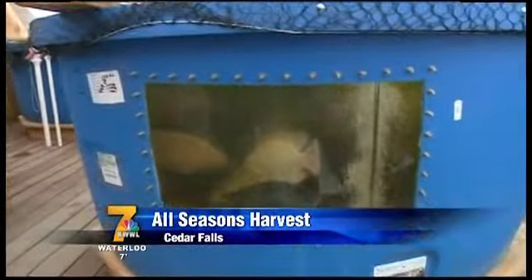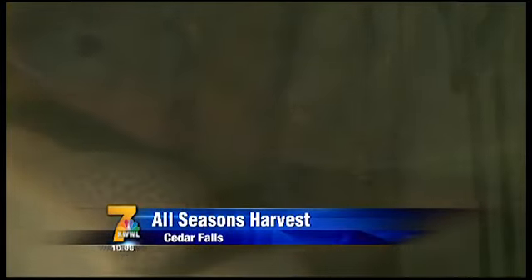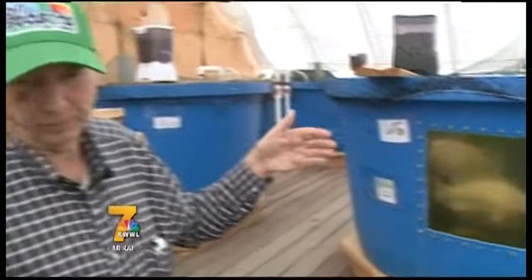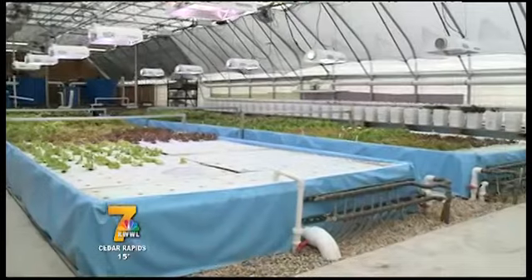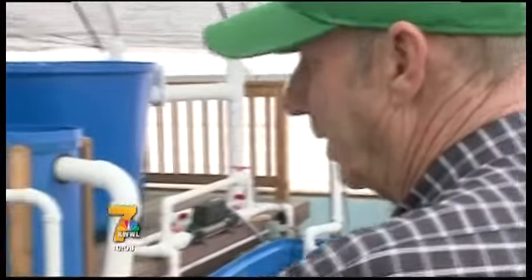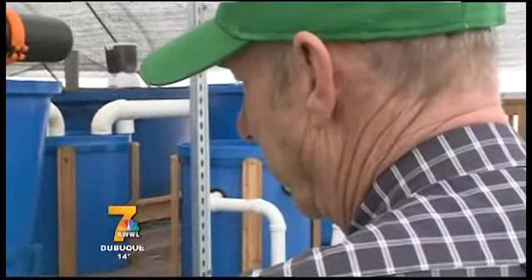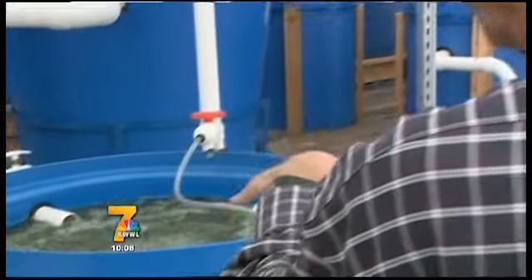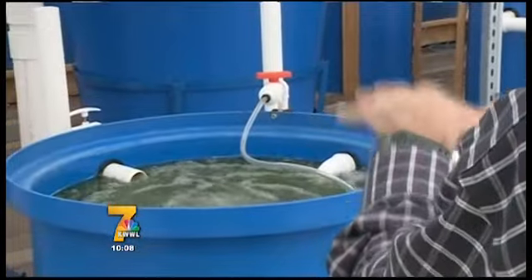This particular tank, when they're mature like this, would hold no more than 150 fish. But we have four large tanks in here and all the fish are of different sizes. Bob Moulds is proud of All Seasons Harvest. There are no fish in these tanks — these are all part of the process of converting the waste from the fish by bacteria into nutrients for the plants.